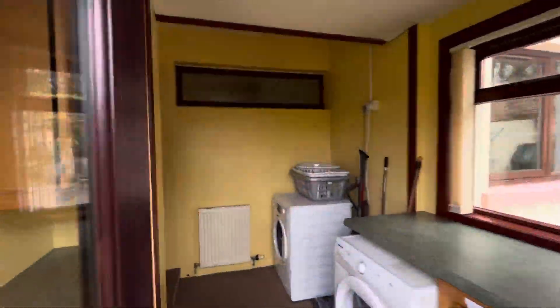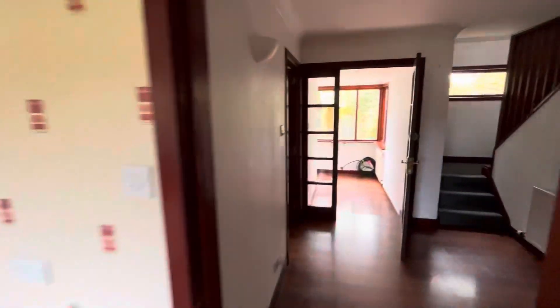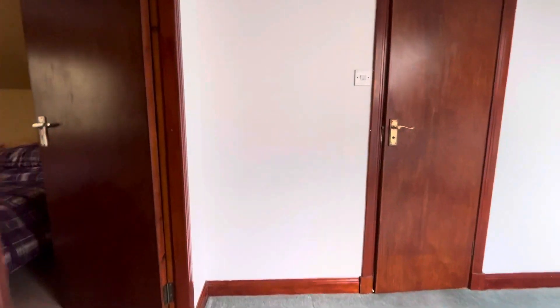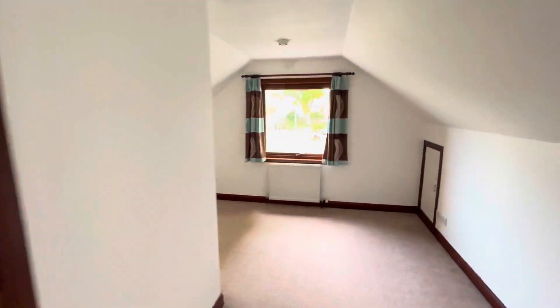So I'll take you upstairs — there are two other bedrooms up here. There's a nice landing area which would make a great home office space with lots of natural light coming in. Then a double bedroom, bathroom, and the last double bedroom upstairs.